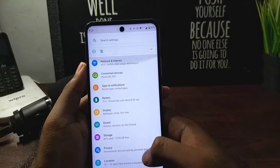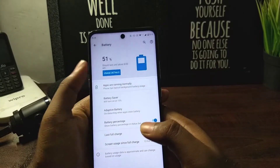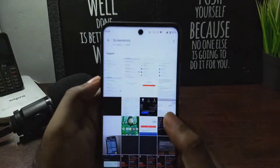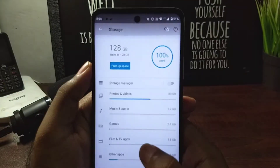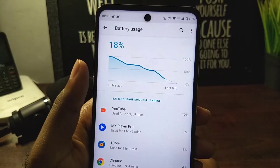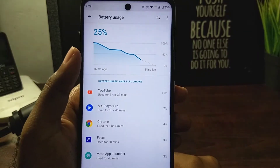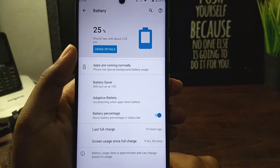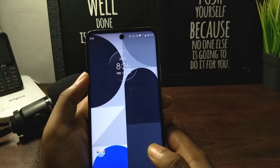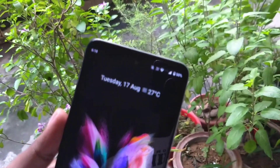Regarding battery life, I'm really impressed. I'm getting more than seven to eight hours even with heavy usage, and that doesn't change. With the 5000mAh battery, stock Android, and the optimization of the error management, everything helps in giving awesome battery life. Really impressed with it. The display is 6.7-inch Full HD and HDR10 certified.